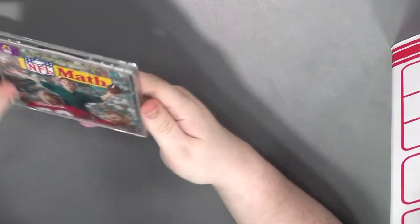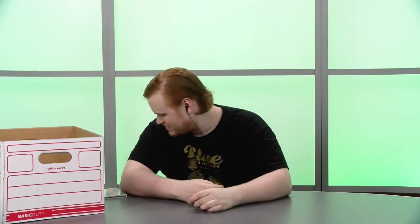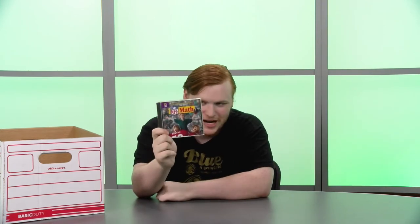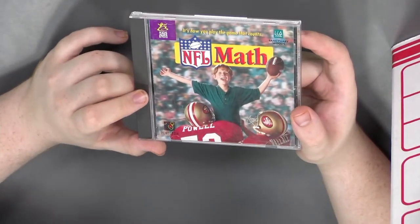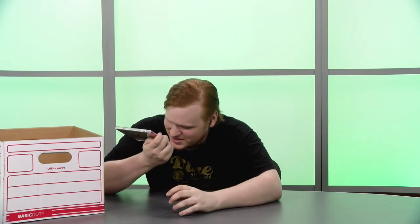We got NFL Math — and I got excited. NFL Math is the greatest game of all time: it teaches you NFL's and math. And fun fact — see that kid on the cover? That's me. Promise. Never mind the fact that I was like five when this came out.